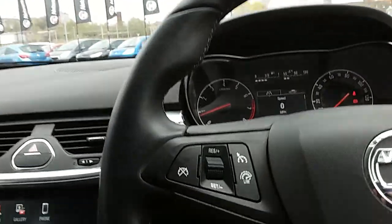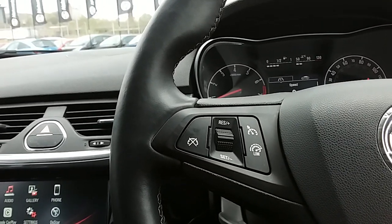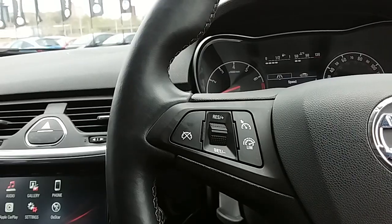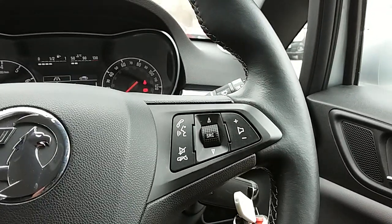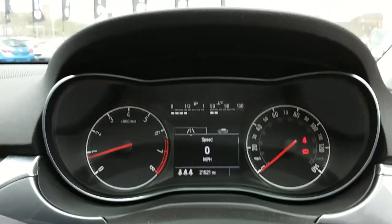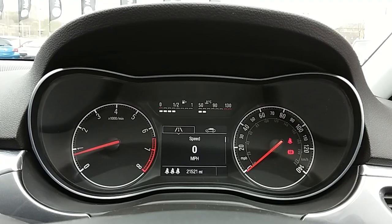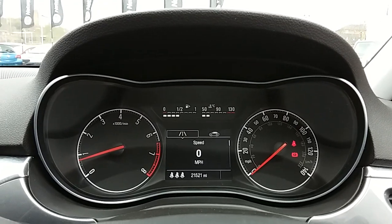Moving on to the steering wheel. On your left hand side you have your cruise control and speed limiter, which will help take a little bit of stress off for those long journeys. There are also controls for the hands-free and audio on the steering wheel. Moving on to the dashboard — it's electronically lit up, making it easy to see. You can see that this car has done 21,521 miles.